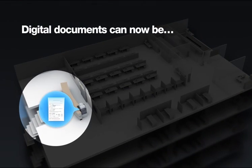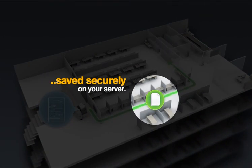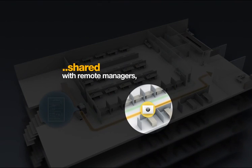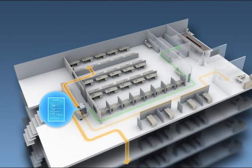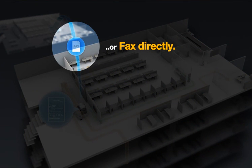Digital documents can now be saved securely on your server, shared with remote managers, with other team members via email, or faxed directly.